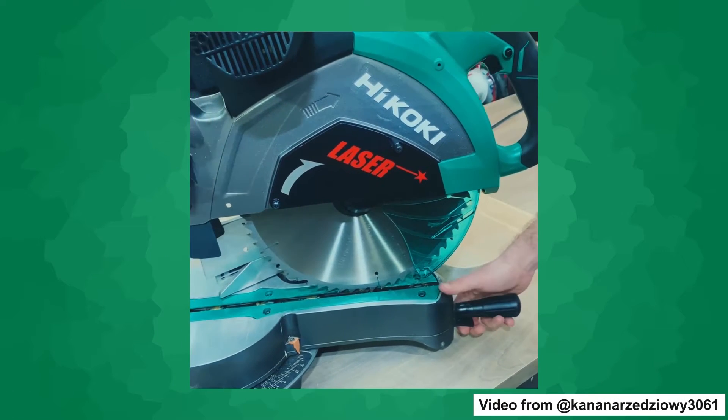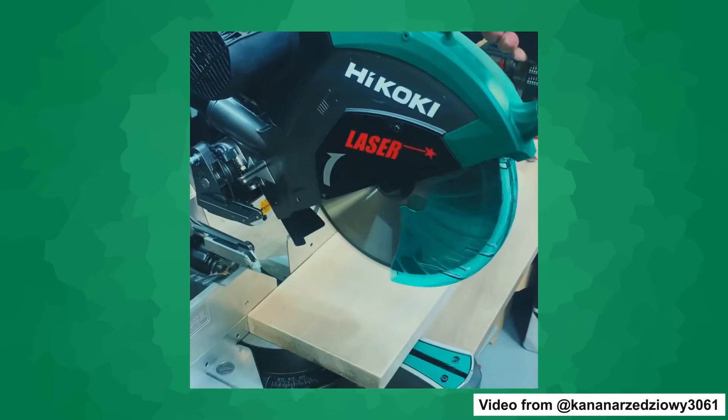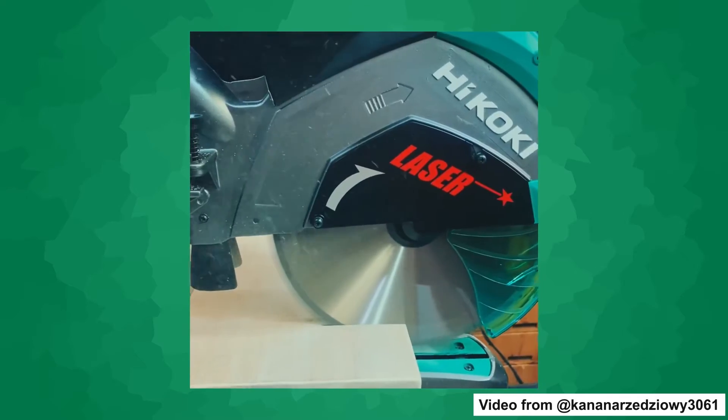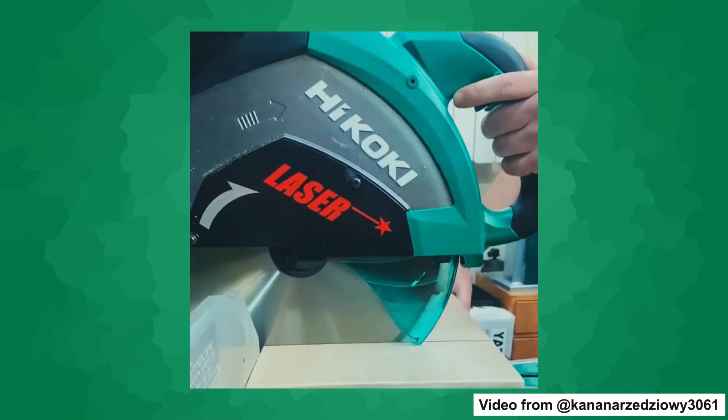Another remarkable feature of the C12RSH2 is its laser guide system. This system projects a clear line onto your workpiece, enabling you to make accurate cuts with confidence. The laser guide ensures that your cuts are precise and eliminates the need for additional marking or measuring tools. It's a fantastic time-saver and enhances the overall accuracy of your woodworking projects.